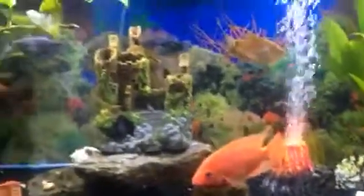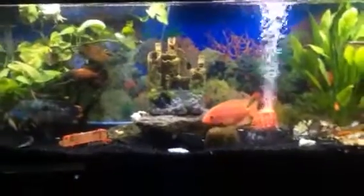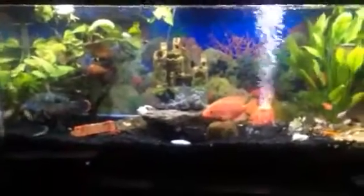That's my aquarium. Hope you enjoyed it. I'll try to get a full shot. That is my aquarium.